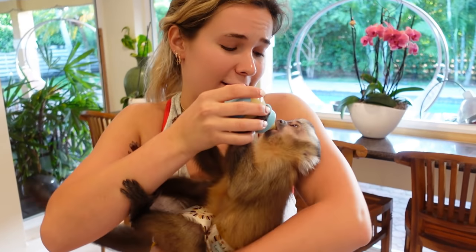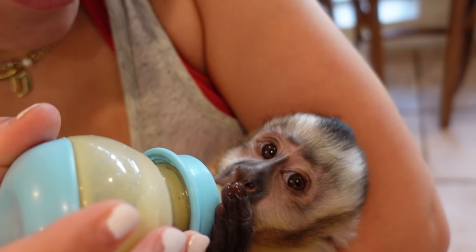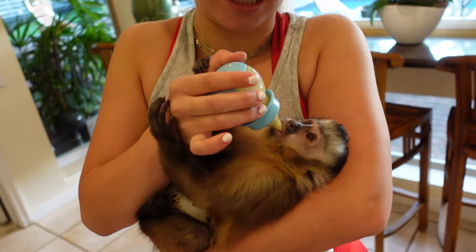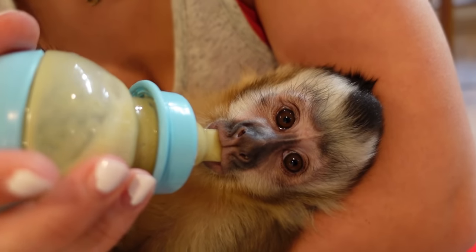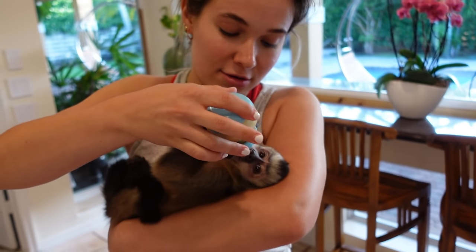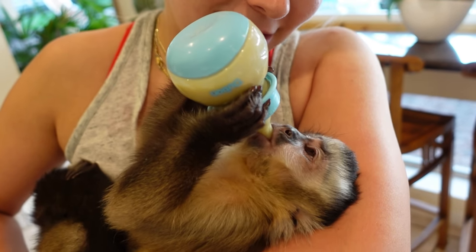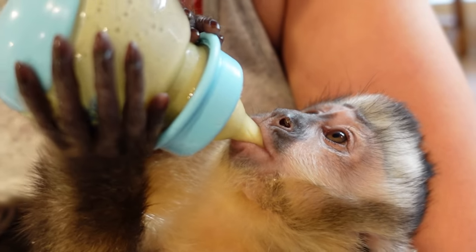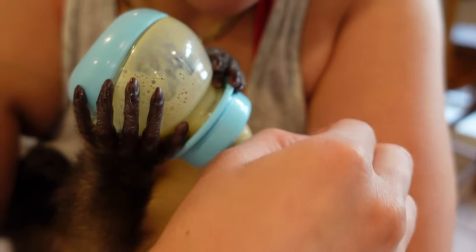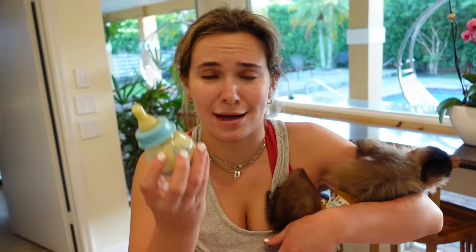Theo's bottle is nice and warm and he is very eager — he's already got his mouth in it. Look at him chow his bottle down; he literally just gulps the entire bottle in one go. Look how he's holding my hand. He's such a smart little boy. He even lets me pick his booger sometimes — and we got a nasty booger out! Now that he's done with his bottle, we're going to head outside so Duke and Theo can play.